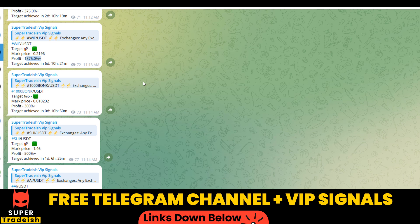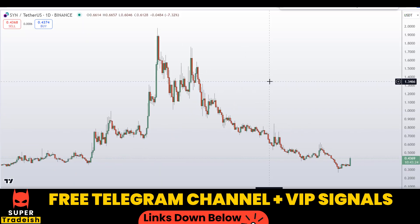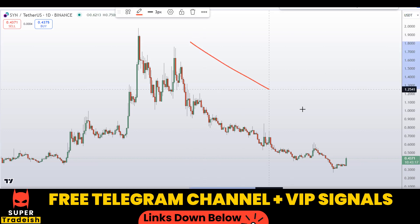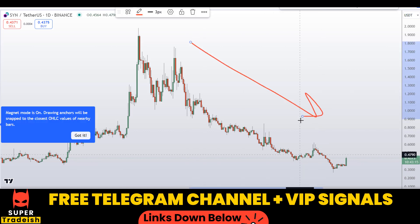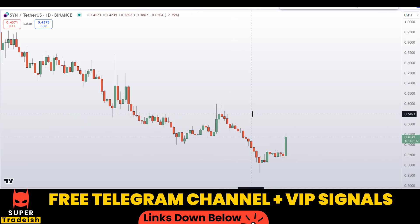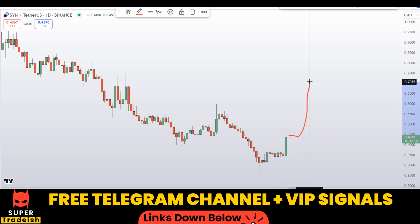Let's start by looking at the daily chart on Synapse (SYN) coin. As you can see, we are in a downtrend overall, but right now I can see a very good bullish momentum candle, which is a good sign. This might be the beginning of the next leg towards the upside.